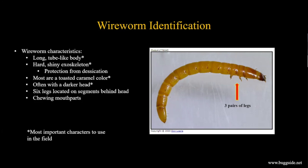The top four characters - long tube-like body, hard shiny exoskeleton, caramel color, and six legs near the head - are probably the best to use out in the field since you can see them with the naked eye. It's pretty easy to tell you're looking at a wireworm once you know what to look for.